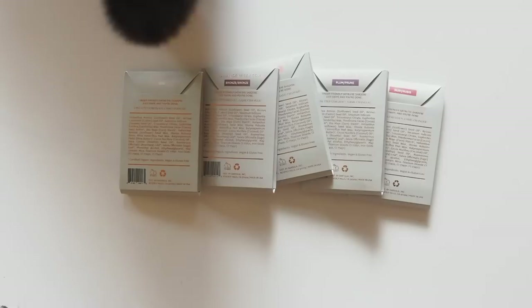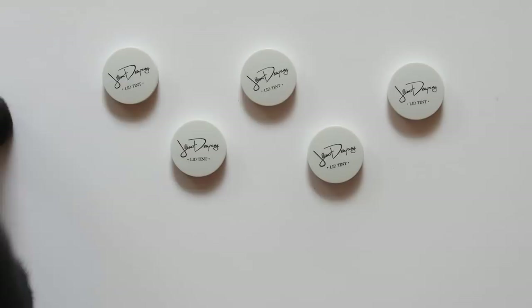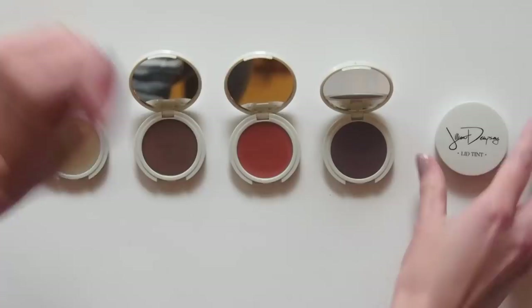It's a cream gloss formula that gives your lids a dewy, glowy tint. It will crease, but that's the idea. Gillian's known for creating that deliberately lived-in smoky look on people like Jennifer Lawrence, Kristen Stewart, and Kirsten Dunst.